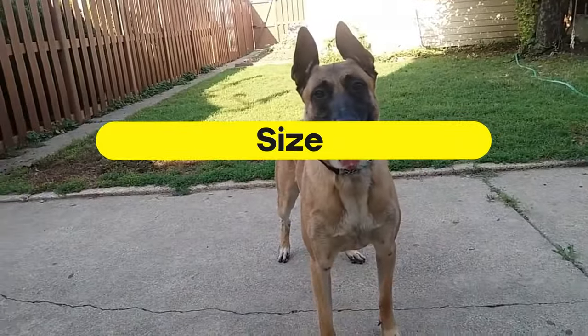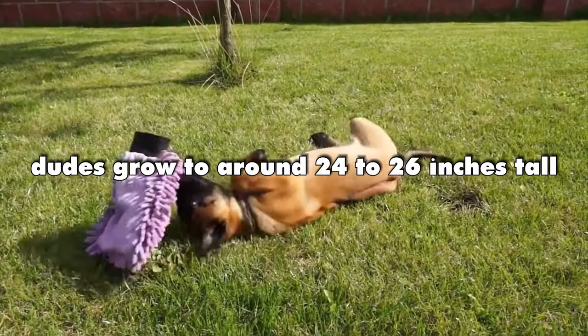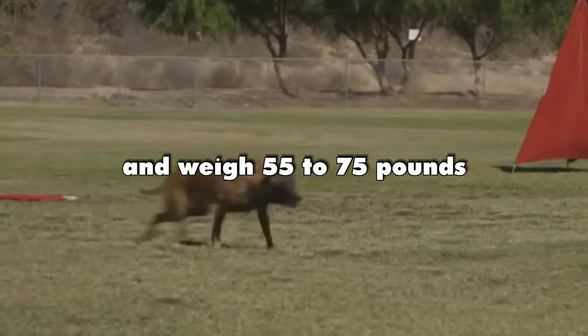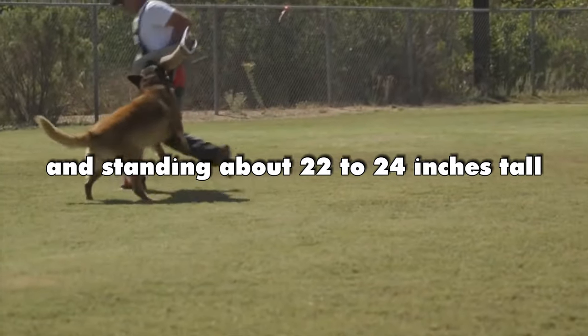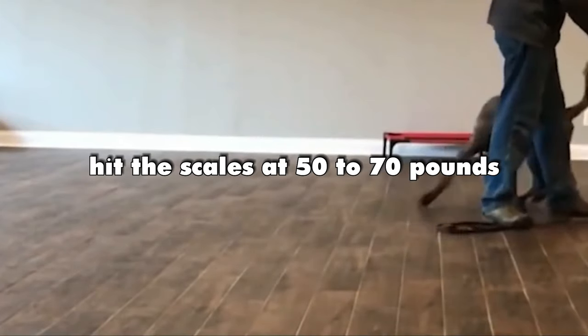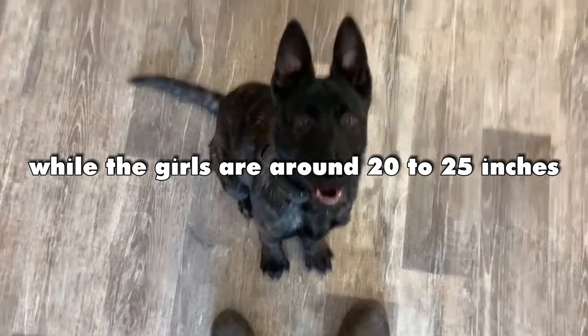Size. Belgian Malinois males grow to around 24 to 26 inches tall and weigh 55 to 75 pounds. The females are a bit smaller, weighing 40 to 60 pounds and standing about 22 to 24 inches tall. Dutch Shepherds, on the other hand, hit the scales at 50 to 70 pounds, and the males are 21 to 26 inches tall, while the females are around 20 to 25 inches.